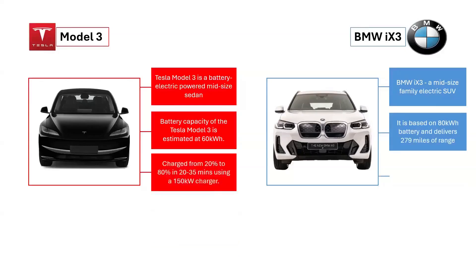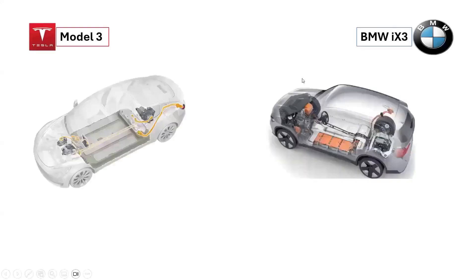Using a 150 kW charger, the Tesla Model 3 can be charged from 20% to 80% in approximately 20 to 35 minutes. Similarly, the BMW iX3 can reach 80% charge in just 34 minutes. Let's look at the high-voltage components of the Tesla Model 3 and the BMW iX3.